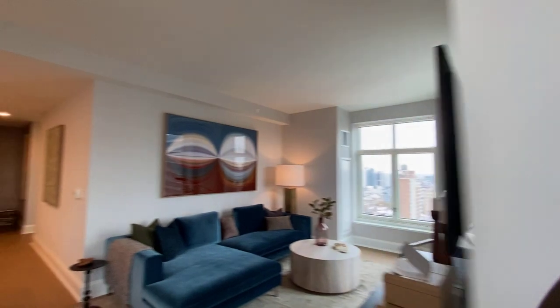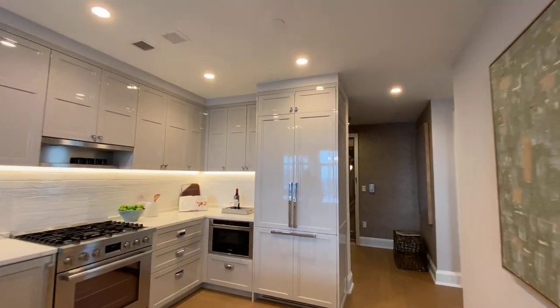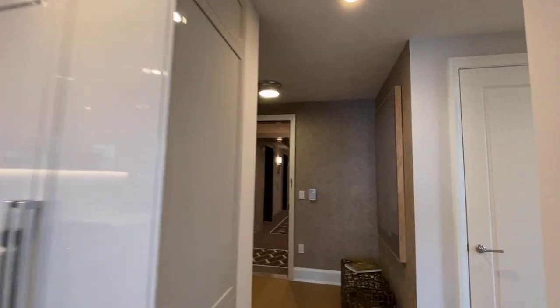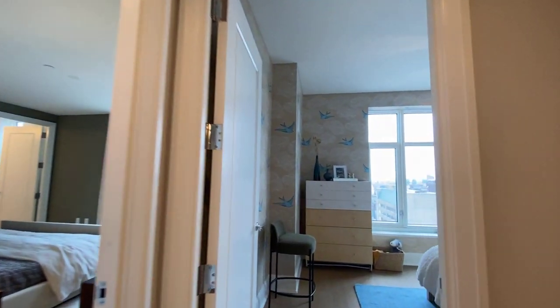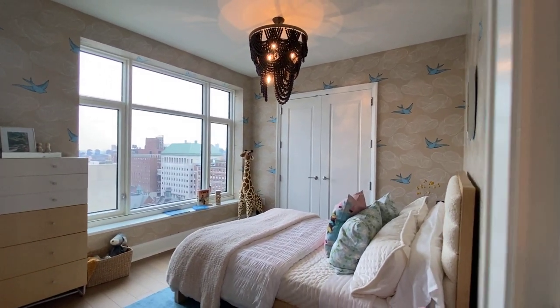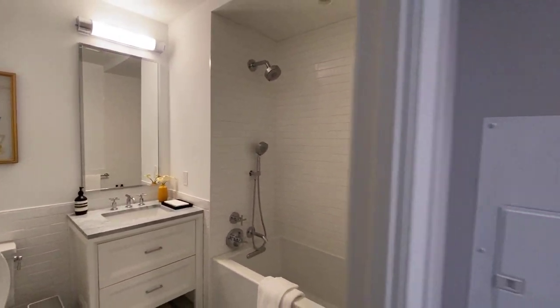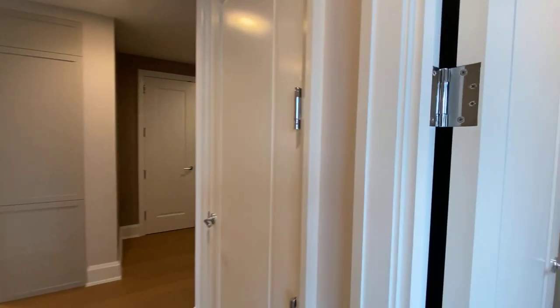Two bedrooms — a smaller bedroom, a closet there, and a second bathroom.